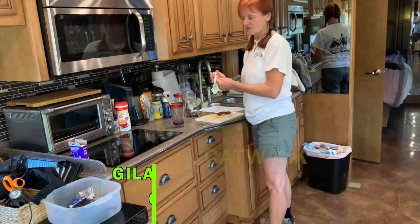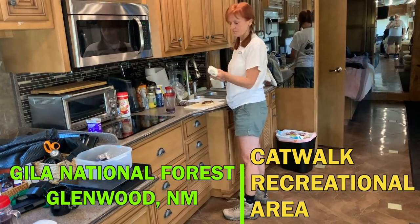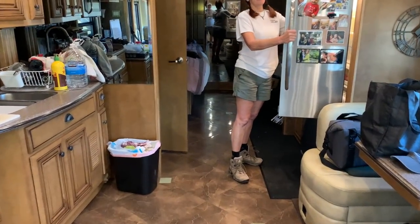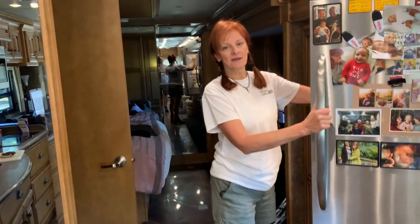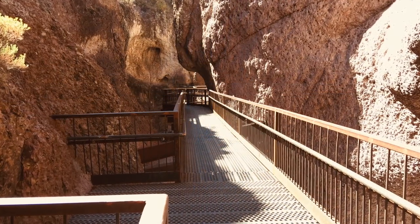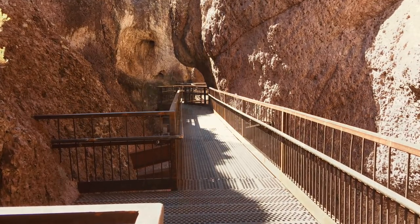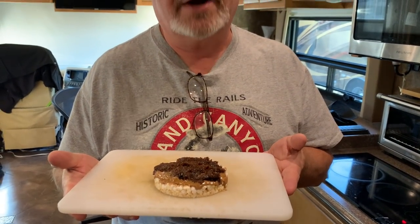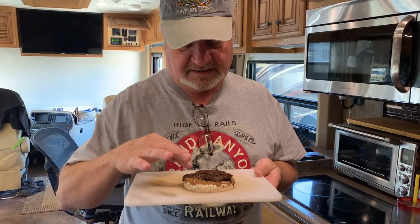Sue is finishing breakfast and getting ready to go, dressed in hiking boots. They're heading to the Catwalk Recreation Area in Glenwood, New Mexico — walking through a canyon on a catwalk. The elevation at Glenwood is about 4,800 feet while they're currently at about 5,900. Sue made breakfast: a rice cake with almond butter and a prune compote to keep things moving.